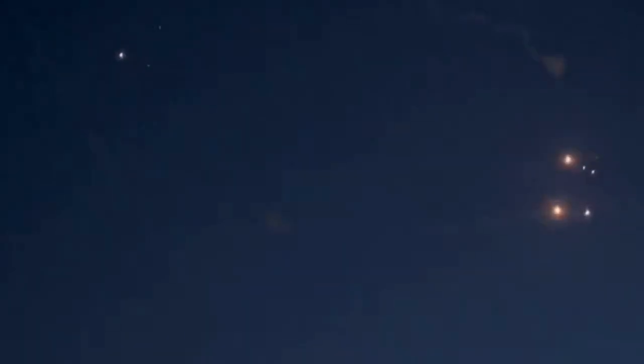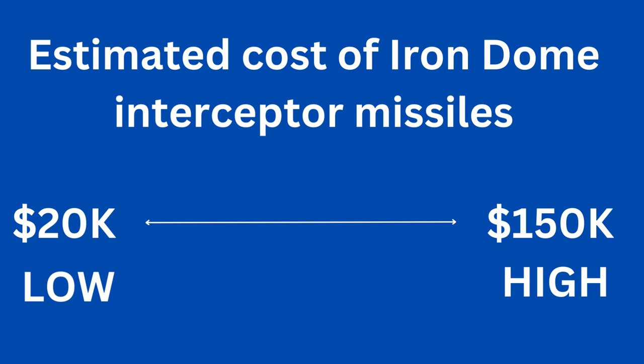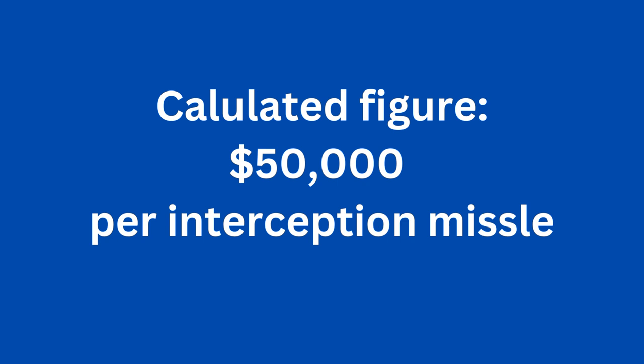But both the launchers needed to fire the missiles and the actual projectiles themselves are rather mind-bogglingly expensive. In 2014, the cost of each interceptor missile was estimated to be somewhere between $20,000 and $50,000 USD. A later analysis, however, put the number at $100,000 to $150,000 USD. But for the purpose of this calculation, let's take $50,000 USD as a conservative number.